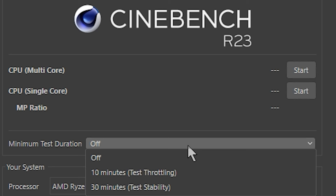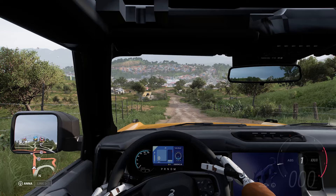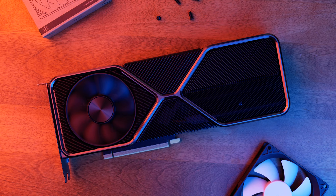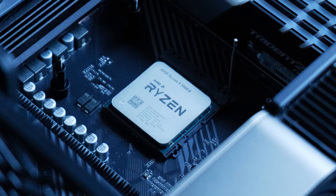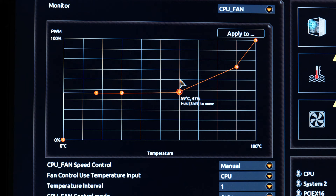I will run two tests with each configuration. The first will be 30 minutes of Cinebench R23, and the second is one hour of Forza Horizon 5 on extreme settings. The GPU is a Founders Edition 3080 Ti, the CPU is a Ryzen 5900X, and the cooler is a Kraken X53. The fans are set to a custom curve that sits around 50%, ramping up exponentially once the CPU hits about 60 degrees.